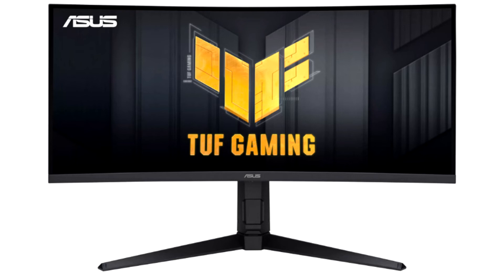The TUF Gaming VG34V1A supports a number of special gaming technologies and features, including motion blur reduction, an on-screen crosshair sight, FPS counter, timer, and stopwatch.